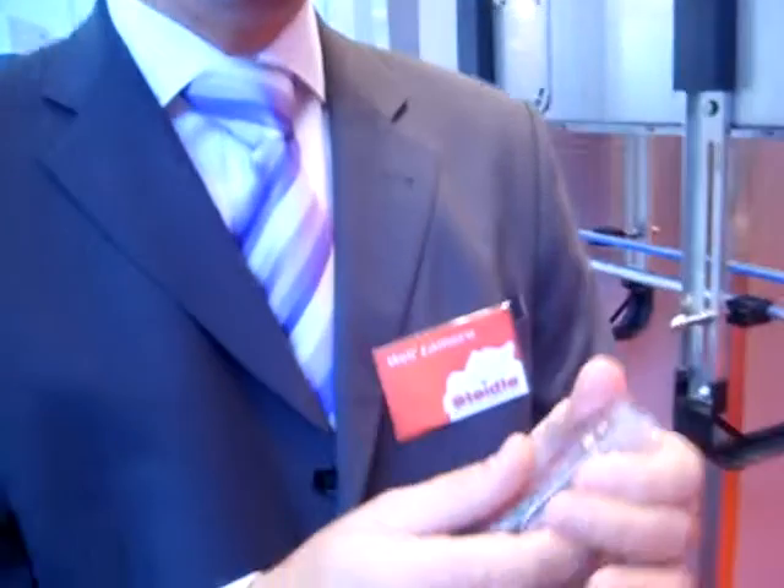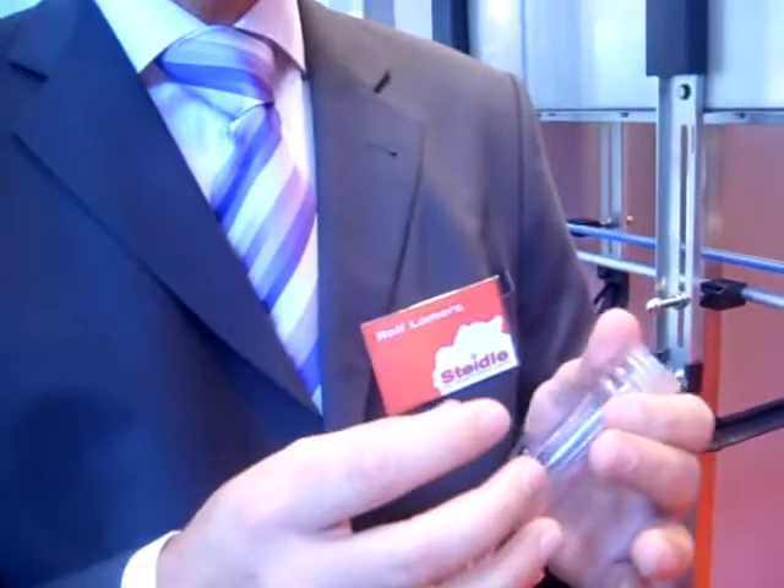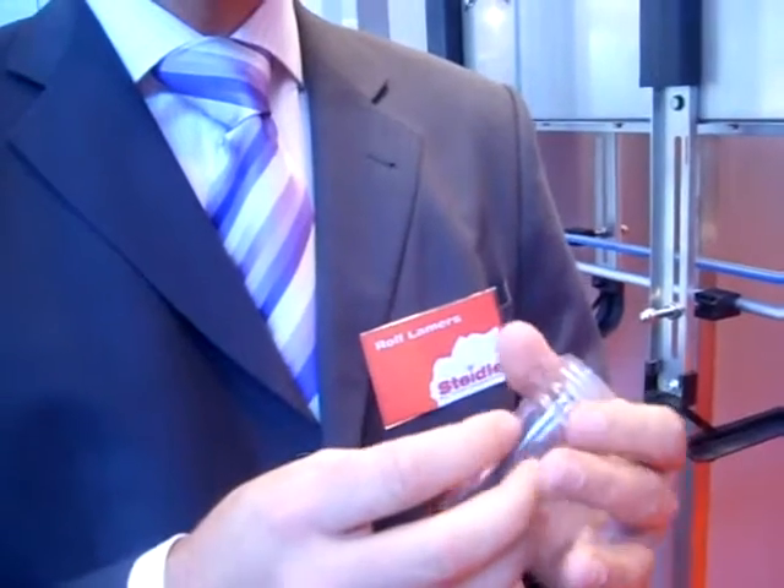When the bottle comes out of the machine, you don't see that it's wet or that it's slippery — you just feel that the bottle is not so sticky, not so gluey anymore. It's a little bit slippery, but it's not wet.